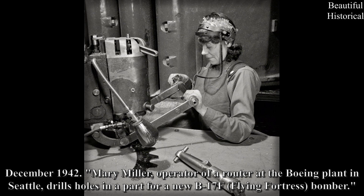December 1942: Mary Miller, operator of a router at the Boeing plant in Seattle, drills holes in a part for a new B-17F Flying Fortress bomber.